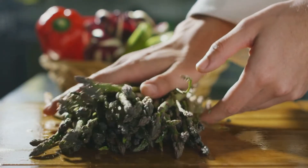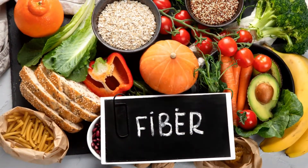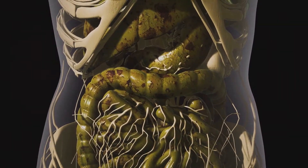Asparagus, garlic, onions, bananas, beans, and whole grains are all sources of prebiotics. For healthy digestion, enough fiber is also essential. Stool can go through the intestines more readily when it is softened and given greater volume by fiber.